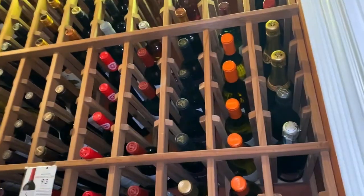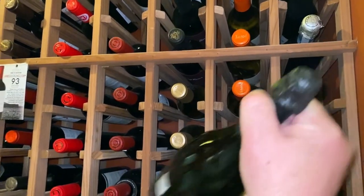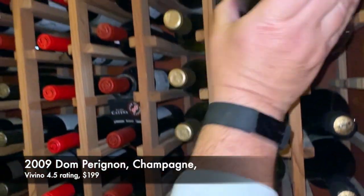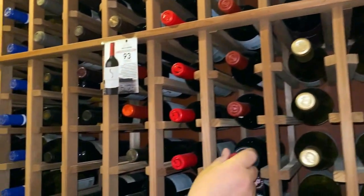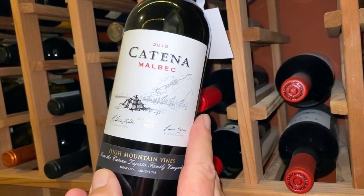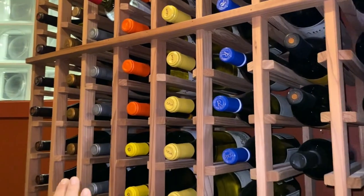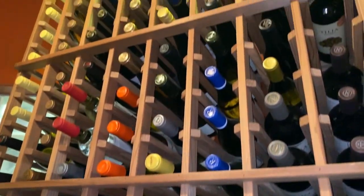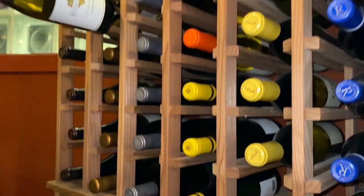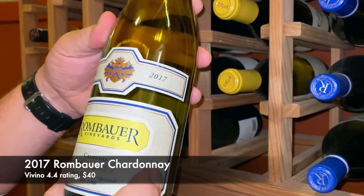Coming back to the higher sections: on the very right-hand side, these are the Champagnes. For instance, here you see a Dom Perignon 2009 vintage. Over here are Argentinian Malbecs as well as some Chilean Cabernets. And then to the left in this upper section are all my Chardonnay — for instance, my bread and butter Kendall-Jackson Chardonnay, or a little bit more high-end, the Rombauer Chardonnay.